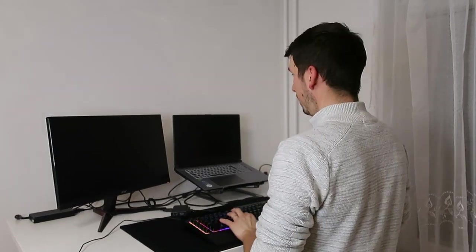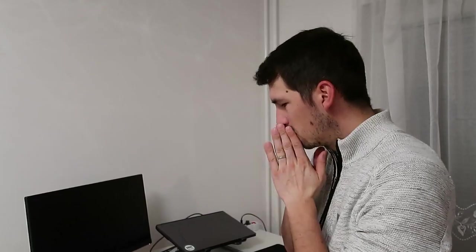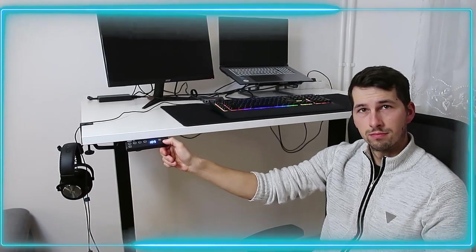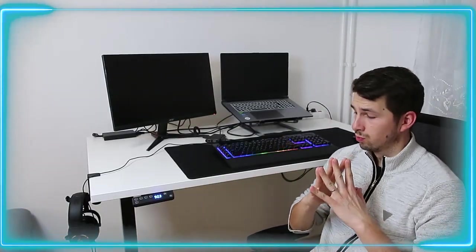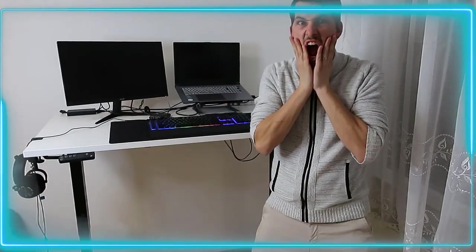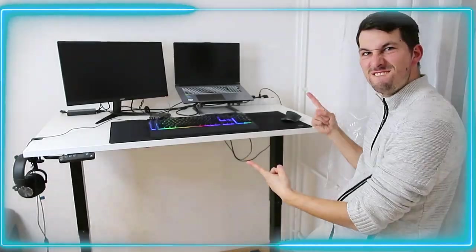Do you like my setup? Because I do. Thank you for watching, have a nice day. Bye!